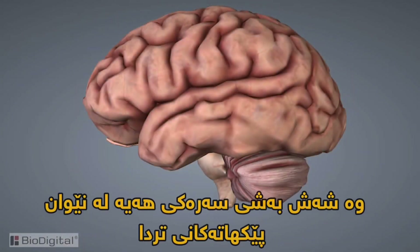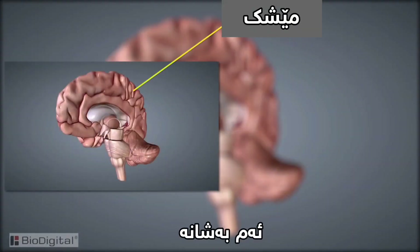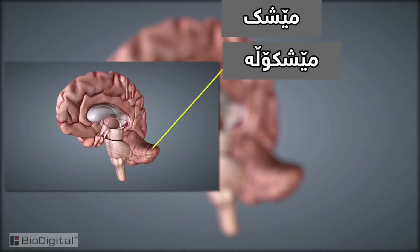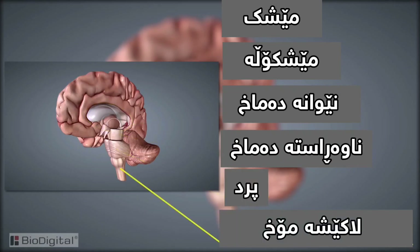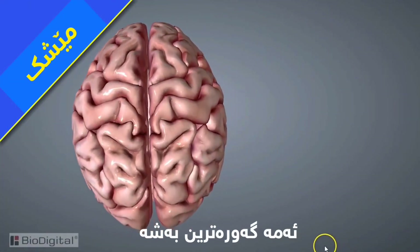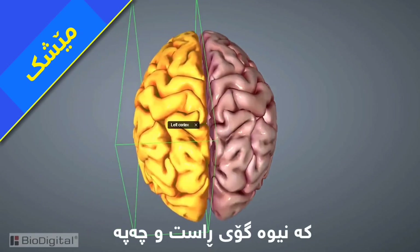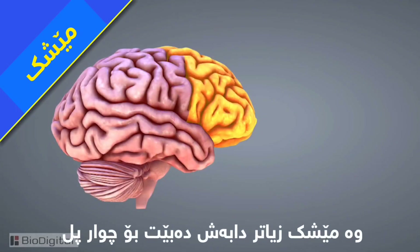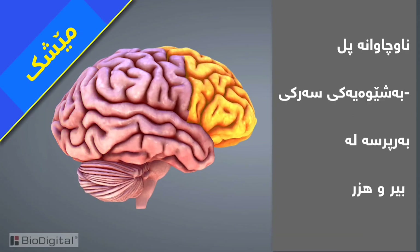There are six main sections within the brain. These six sections are the cerebrum, cerebellum, diencephalon, the midbrain, pons, and the medulla oblongata. The first section is the cerebrum — the largest section. It's divided into two major hemispheres, the right and left hemisphere, and is further divided into four lobes: the frontal, the parietal, the temporal, and the occipital.